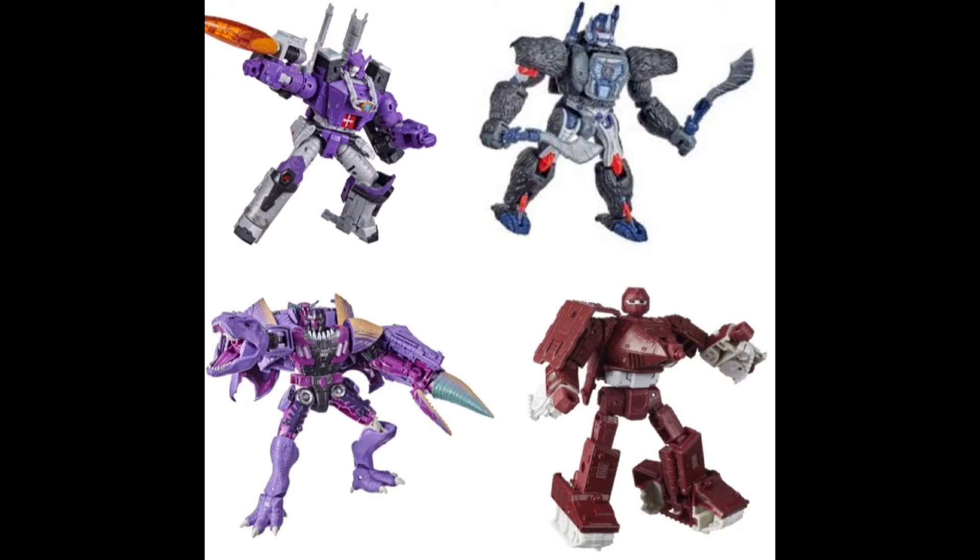And next, Optimus Primal. He's pretty cool, but again, some issues I have with him like the white paint chipping easily from the thighs. And the beast mode is a bit weird with the legs and the way the arms look when you articulate them. Like, there's this big gap in the elbow - he has basically no elbow when you bend the arm.